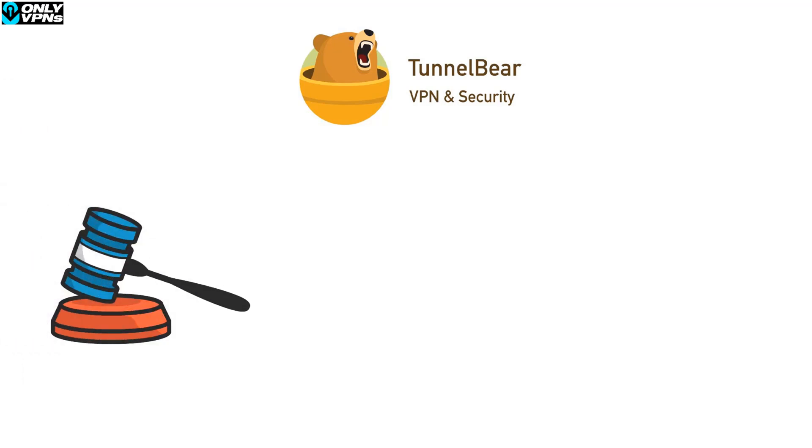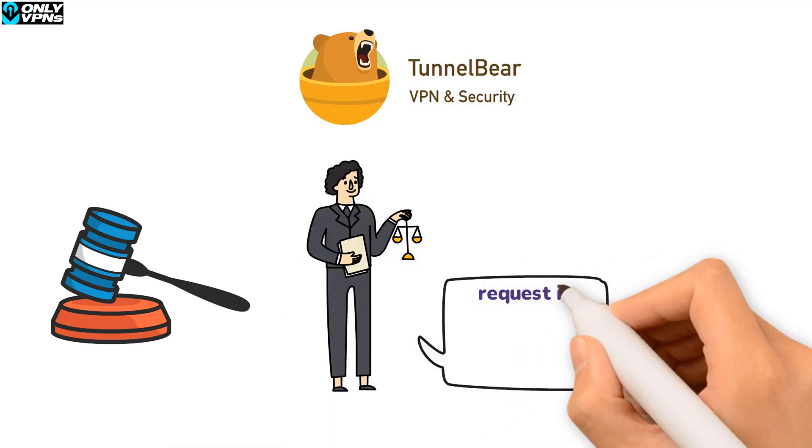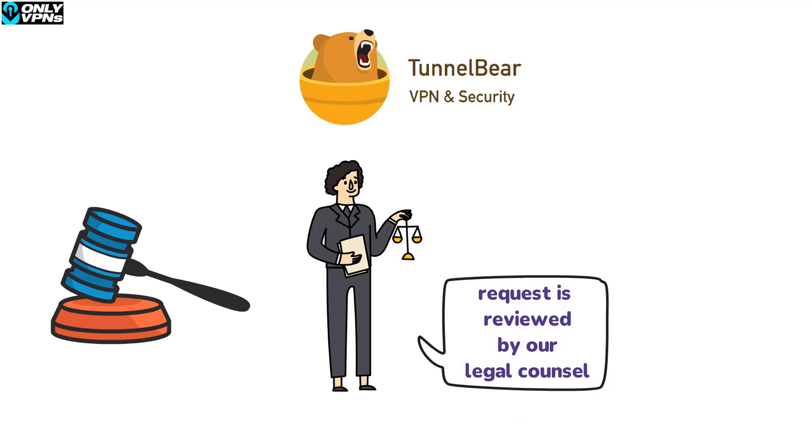Directly from TunnelBear's website, it states: when TunnelBear receives a request from governmental authorities, law enforcement agencies, or in connection with a legal proceeding, the request is reviewed by legal counsel to verify that it is valid and to determine the appropriate nature and scope of their response. TunnelBear collects more data than most VPN companies overall.